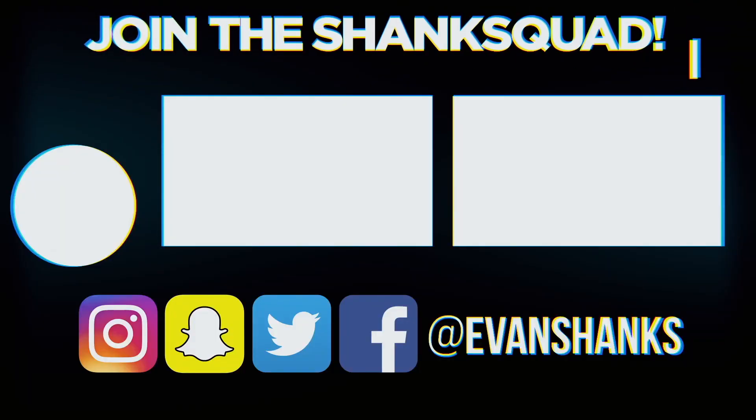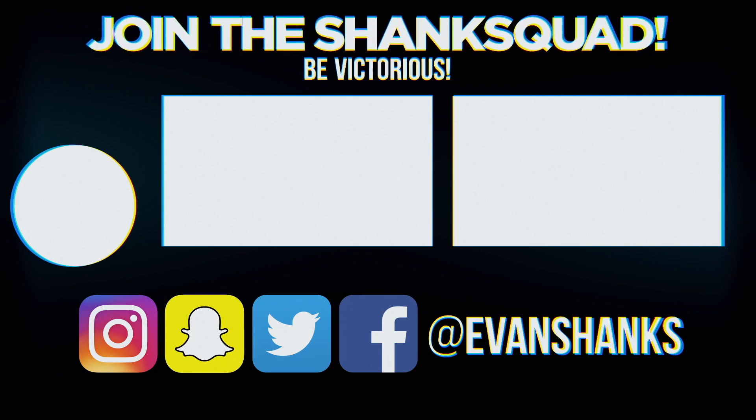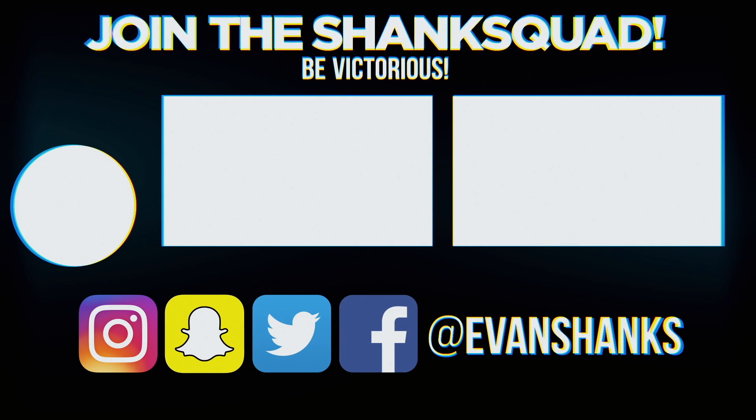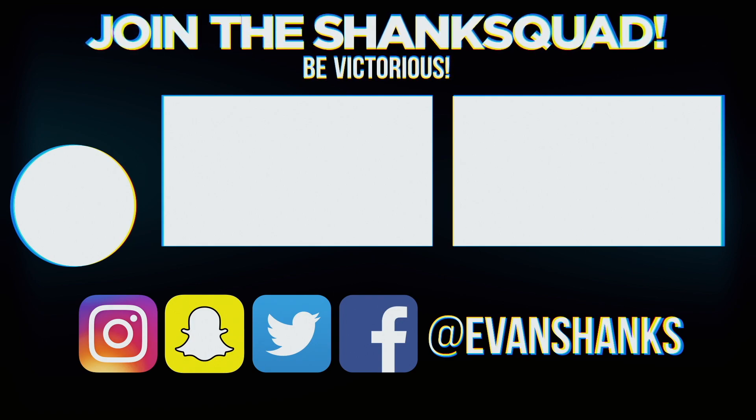You guys subscribe and I'll see you in the next video. Peace. Hey, I got two videos for you guys to watch — basically I just need you to watch them and it helps me out a lot. Subscribe and have a good day. Have a great day.